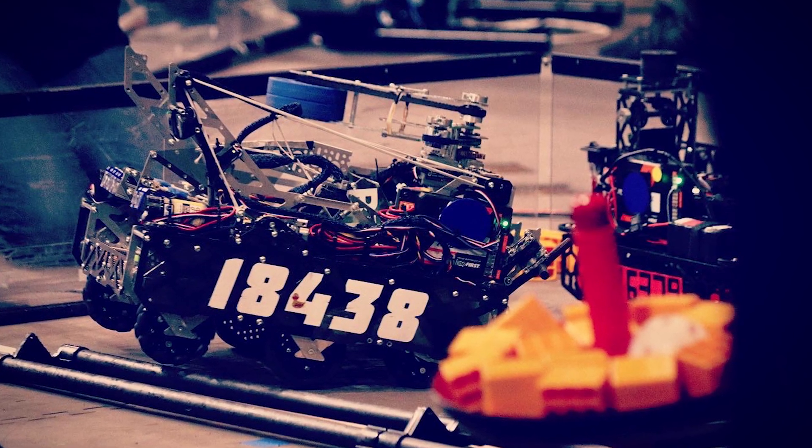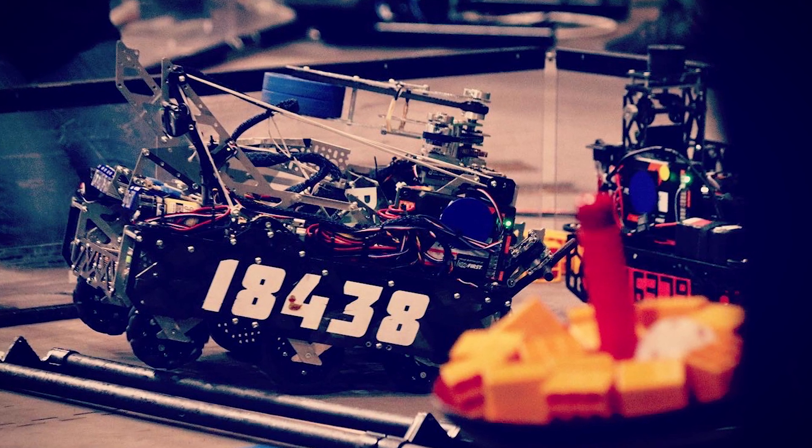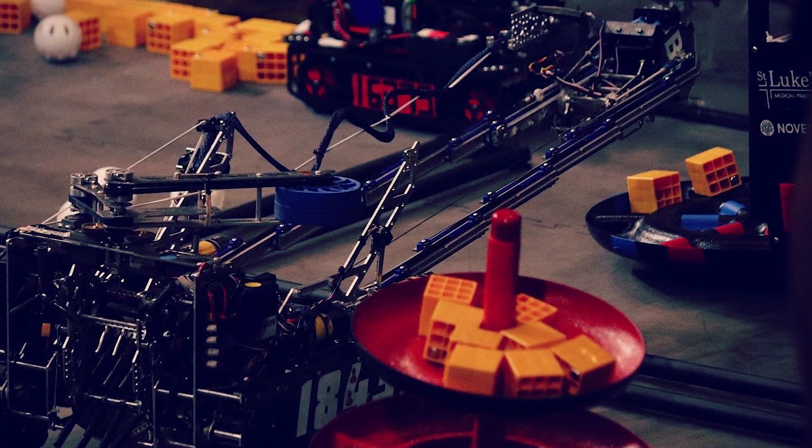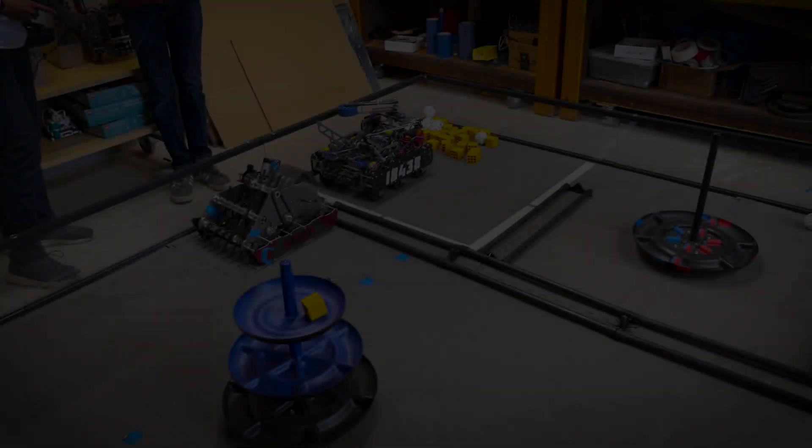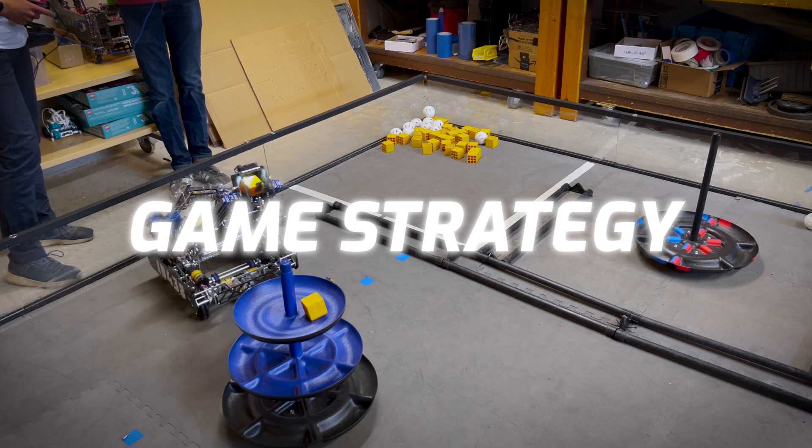Here's our robot. We use Fusion 360 to CAD our robot and our prototypes, and Android Studio for all of our software development. However, to talk about our robot, we first have to talk about our overarching game strategy that has influenced all of our designs.